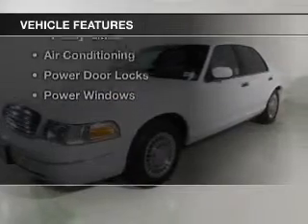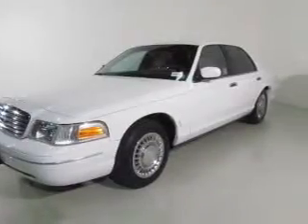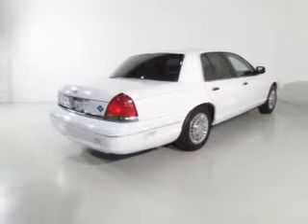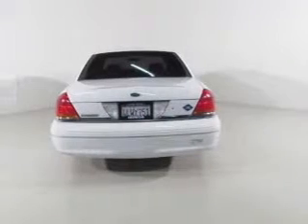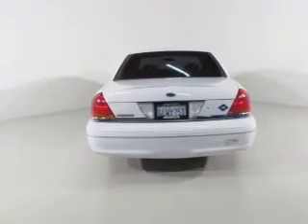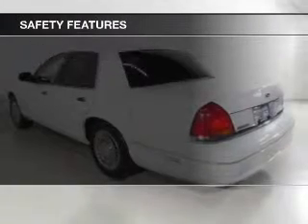The features include wheel locks, an adjustable tilt steering wheel, power seats, cruise control, keyless entry, split rear seats, privacy glass, air conditioning, power door locks, and power windows.